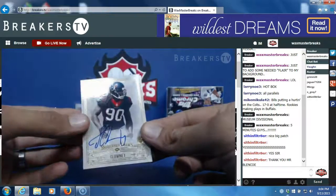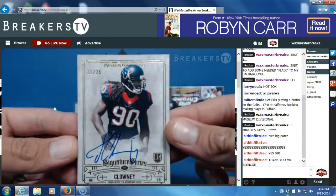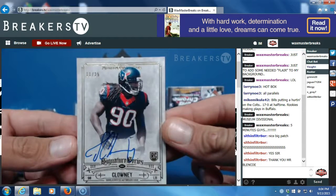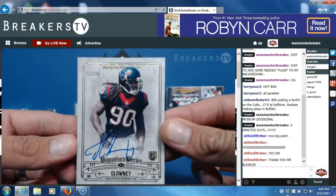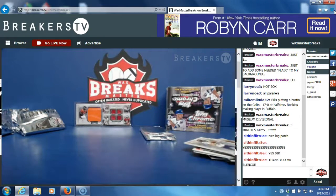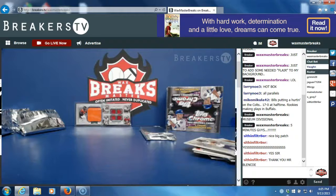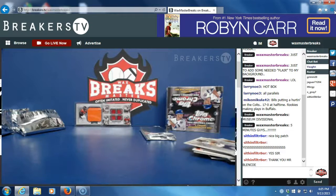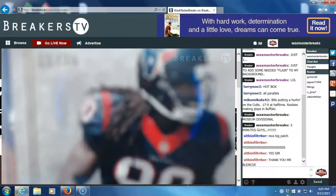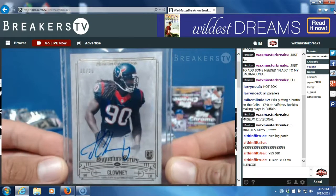Jadevian Clowney, numbered to 25 — on-card rookie auto, gold variation. That's going to David Hill. Another traded team, nice hit David — Clowney rookie auto numbered to 25, gold variation, good looking card. 11 of 25 — Clowney rookie auto gold variation.